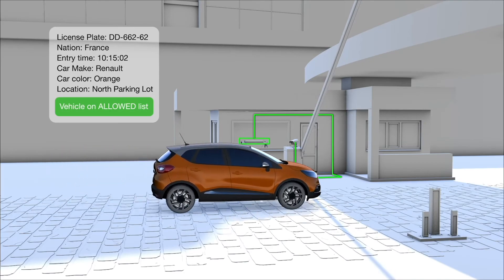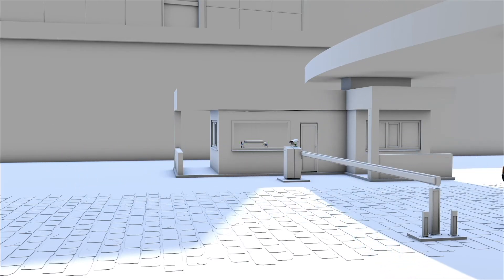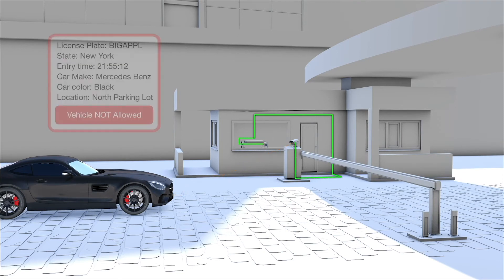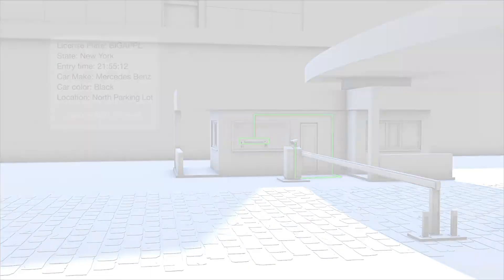You can easily set rules to get notifications for vehicles of interest, allowed or denied vehicles, lot capacity, customer vehicle entering or leaving your lot, and many more.